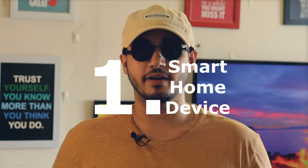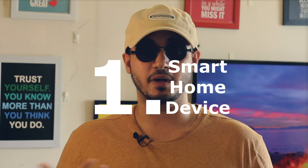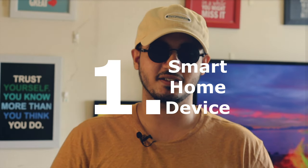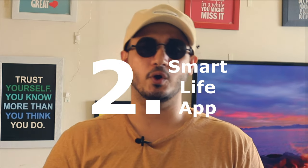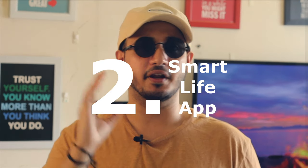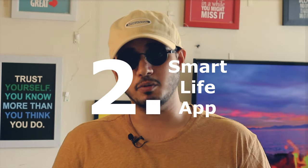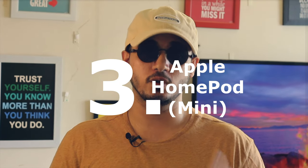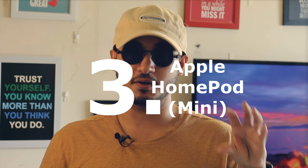Now, these are the things you will need for making this setup work. You will need a Wipro smart home device like a smart bulb, smart batten, smart plug, or any other smart home device. You will also need the Smart Life app, which you can download on Apple's App Store — make sure you have signed in and created an account. There is an optional requirement: an Apple HomePod or HomePod Mini if you want to control these devices through your smart speaker. And the last, not least, and not at all optional thing you will need is patience.